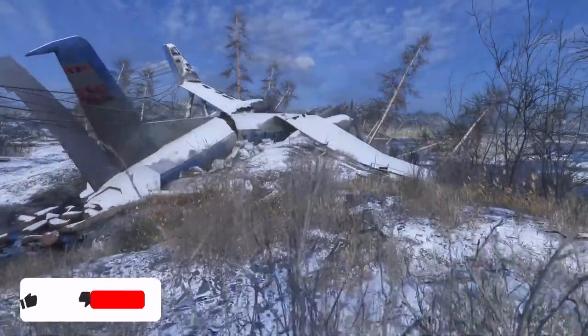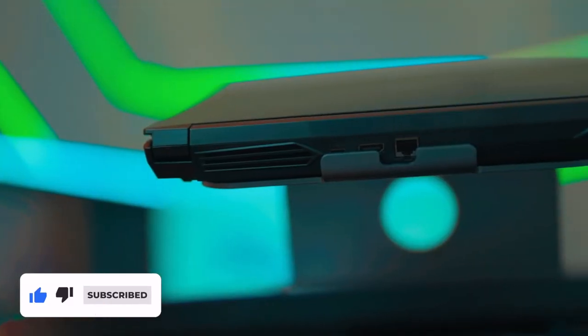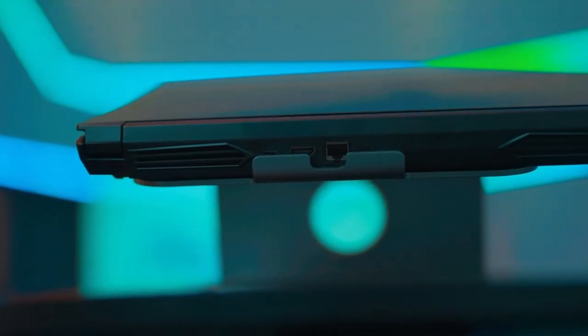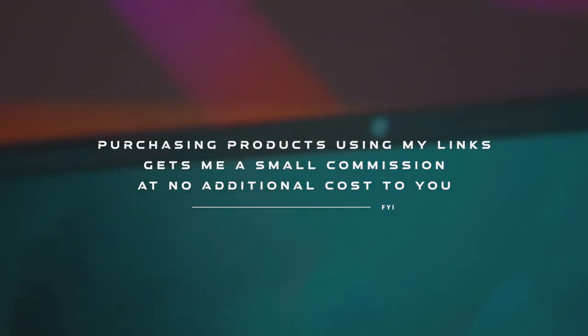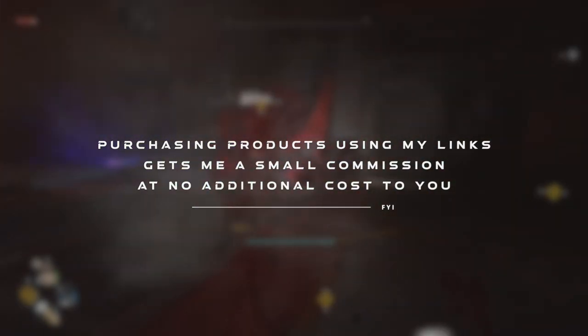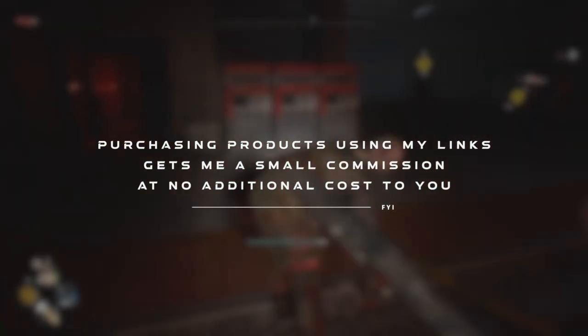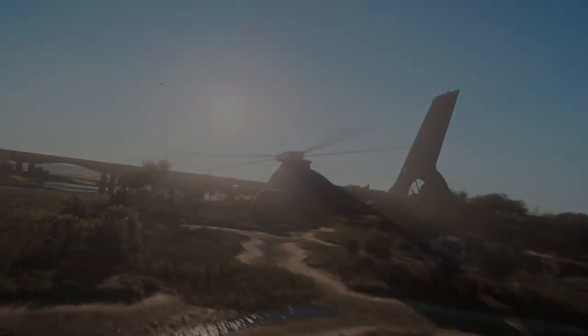Let me know what laptop you would pick in a $1,300 budget and why. Don't forget to check out the description box — there's a lot of useful stuff in there, as well as links to both laptops we've talked about in this video. If I helped you somehow, I'd really appreciate it if you purchased a laptop using my link, as it gets me a small commission at no additional cost to you. Thank you for sticking till the end, and see you in the next video!